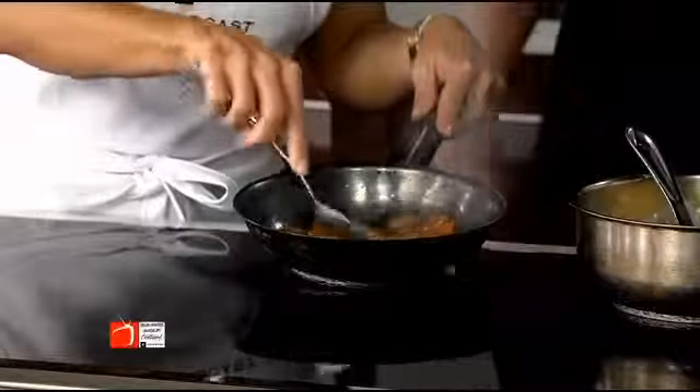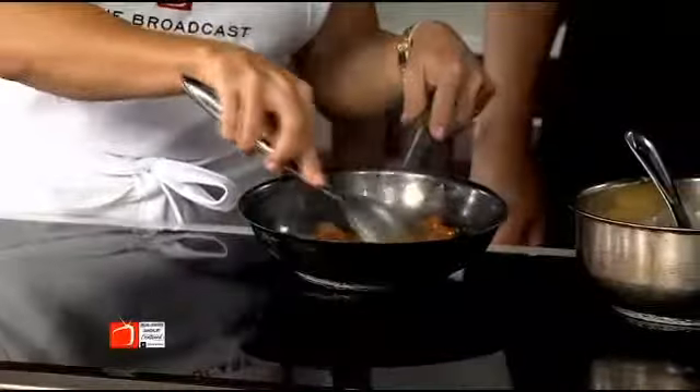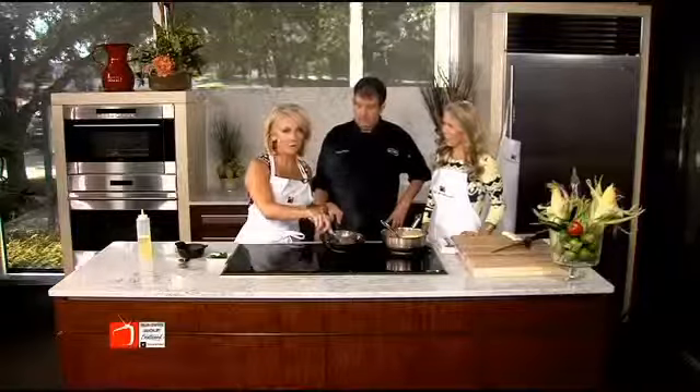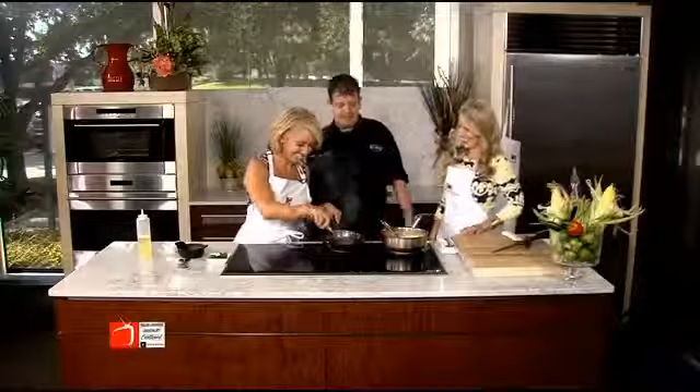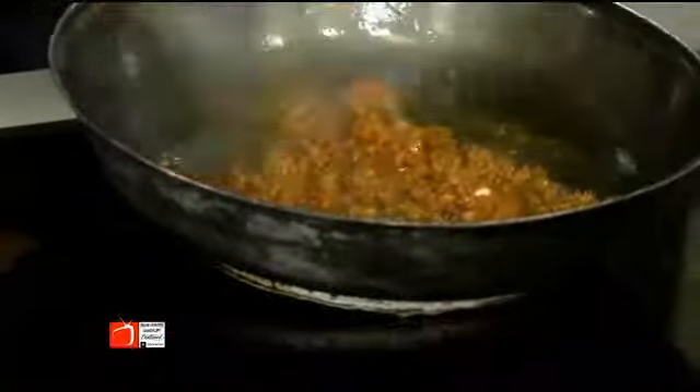We'll sauté that up a little bit and get it nice and brown. Oh, can you smell? You can't smell, but it really smells good. It's unbelievable. After it's nice and brown, just stir that up, get it brown.